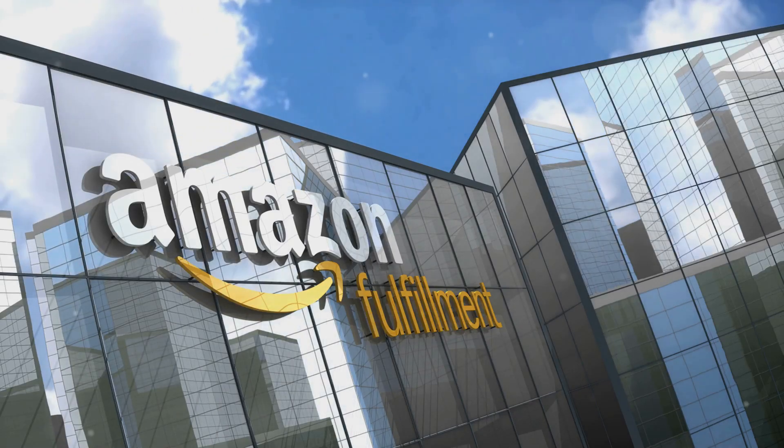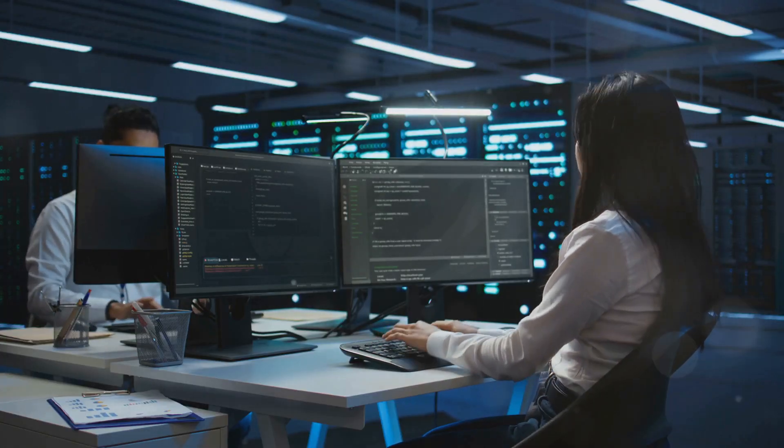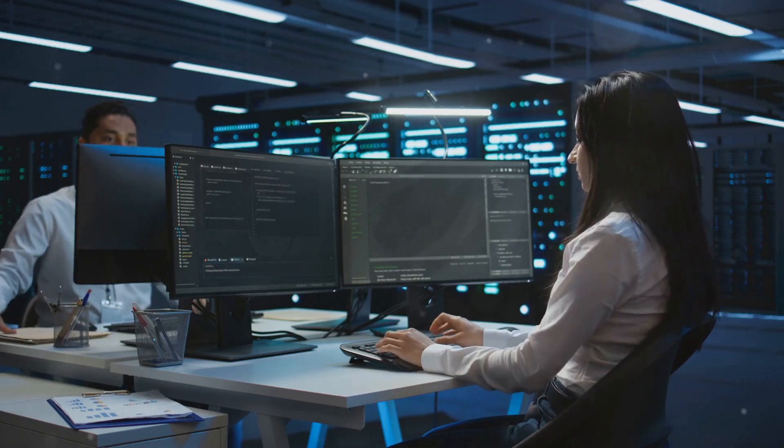If you shop on Amazon, you need to hear this! Let's explore how their cybersecurity engineers keep your data locked up tight.